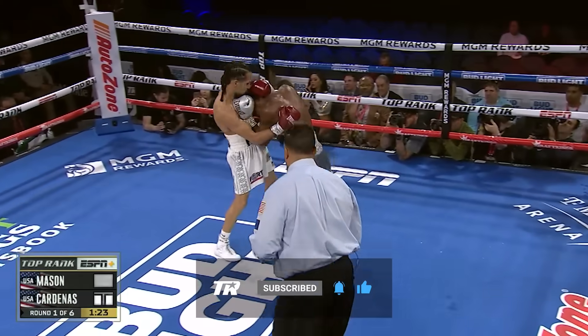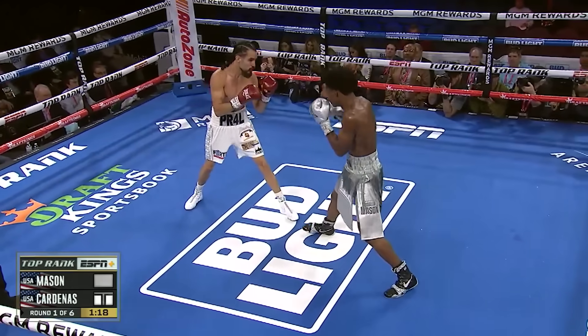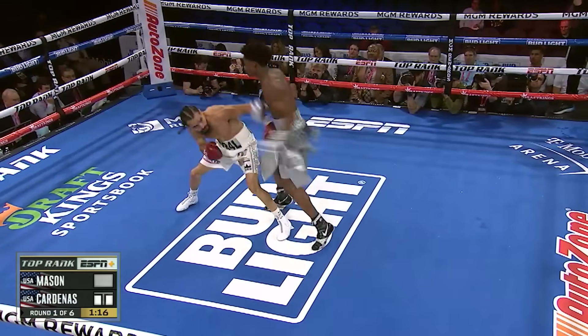Punching when the referee was trying to stop the fight until he got disqualified from it. Yeah, that's all mental right there. You got to be able to control this.